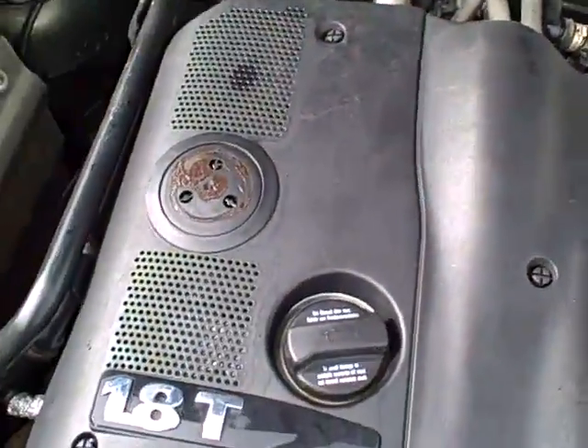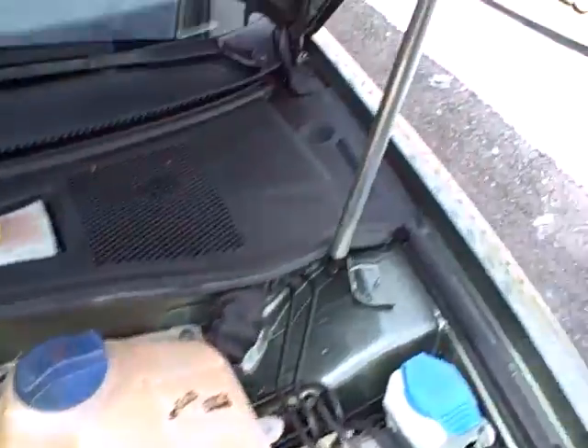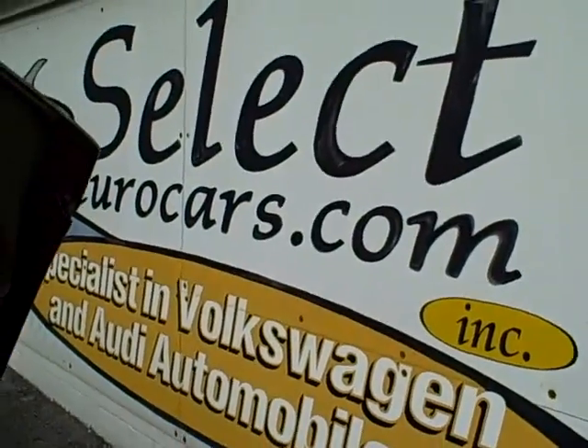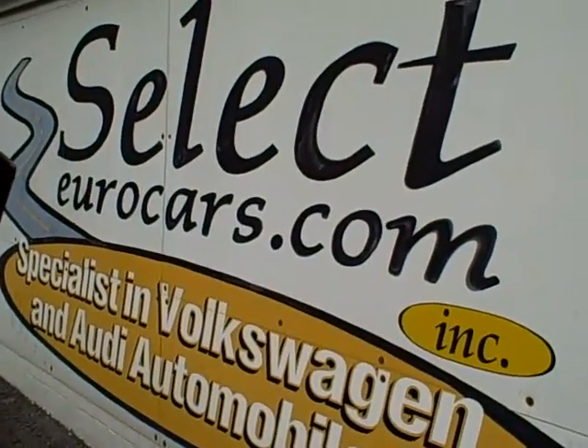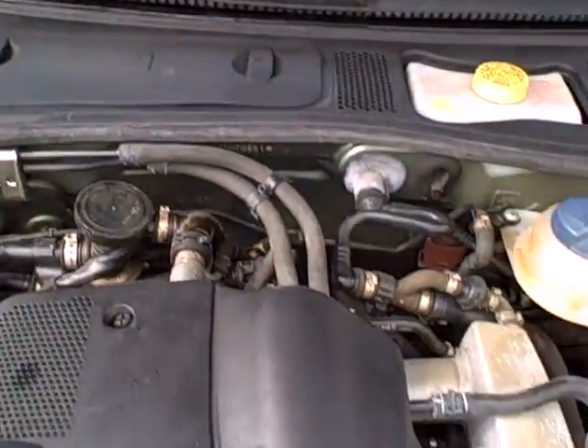Under the hood, that 1.8 liter engine. My wife is currently driving an Audi A4 1.8 — she has 243,000 miles on hers. This car is sold with our six-month, 6,000-mile warranty, and we do have extended service contracts available. If you need financing, you can apply right on our website at SelectYourCars.com. We see the EPA labels — no sign of significant damage.